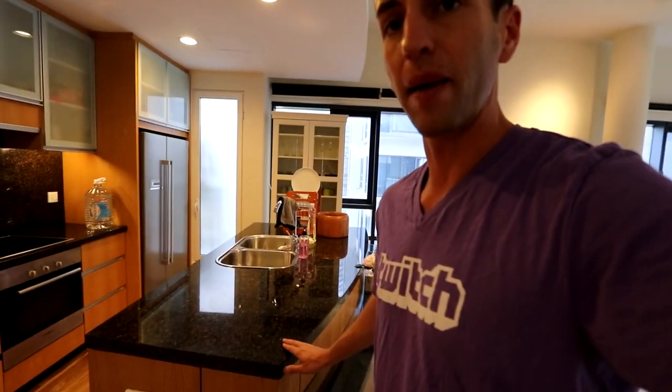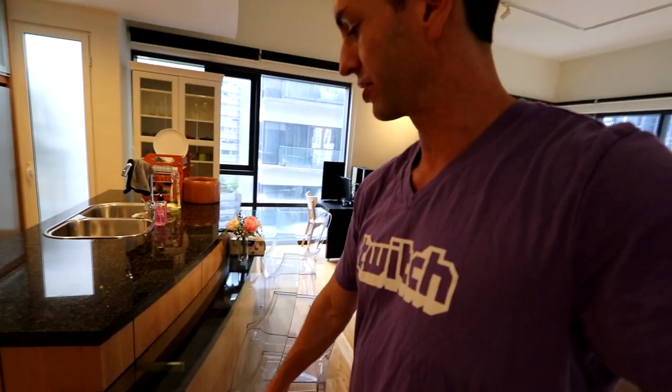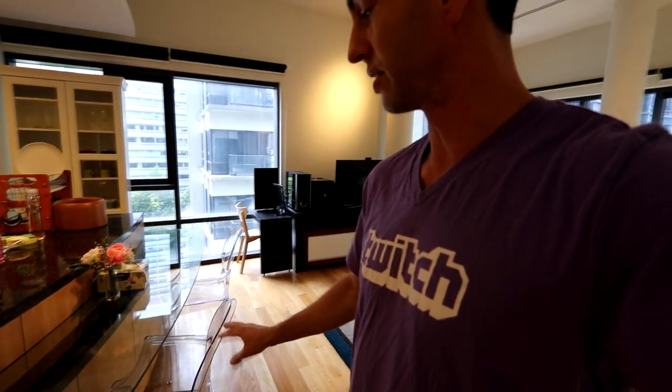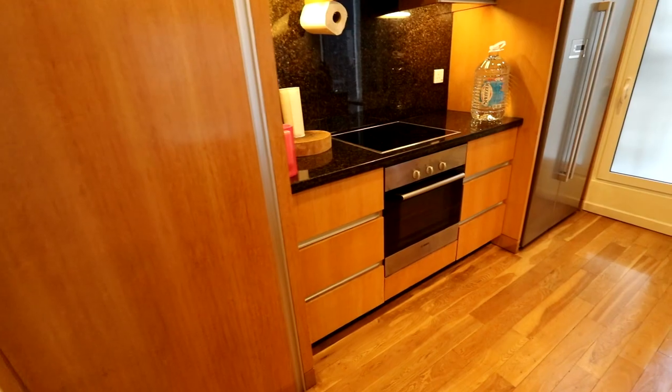Let's head over to the kitchen where we have these beautiful granite countertops. There's a glass countertop here with clear chairs — I really like that design idea. I feel like it opens up the room by having the clear chairs, and it's something I've never seen before in Asia.